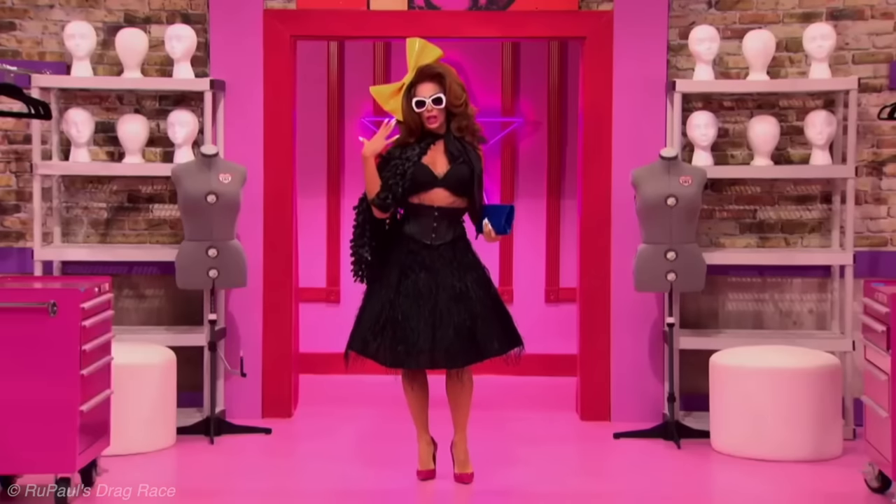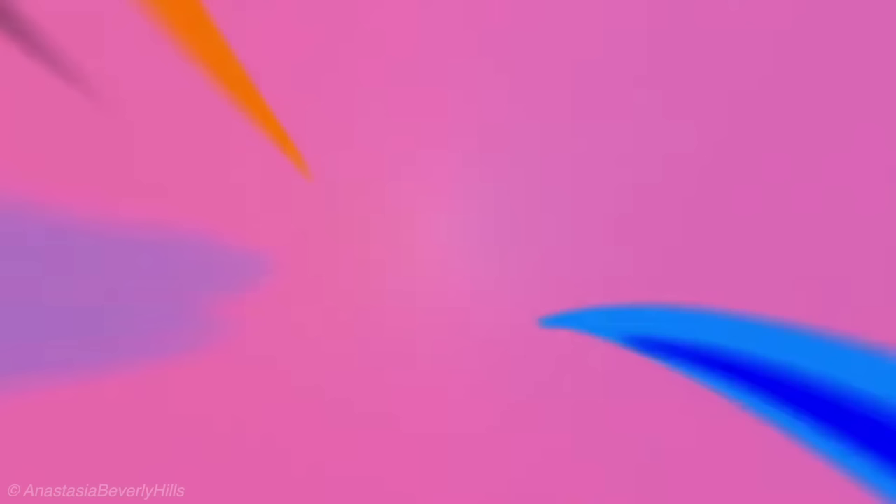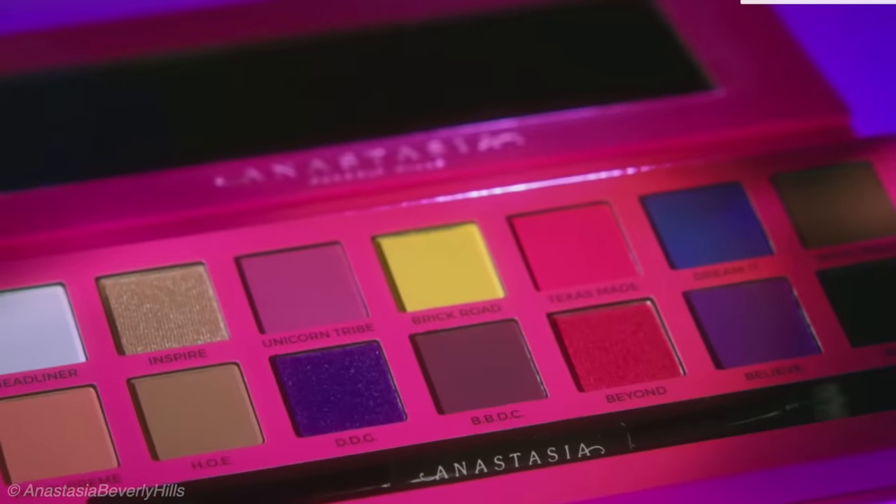Let's start with our first collab: the Anastasia Beverly Hills x Alissa Edwards palette. Alissa Edwards was on Season 5 and All Stars 2, starred in her own web series and a Netflix docuseries 'Dancing Queen' following her dance company. She's a fan favorite. In May 2019 she collabed with ABH to create her palette, retailing for $45. It was limited edition, and I bought it back when it came out but honestly I didn't even know Alissa Edwards at the time.